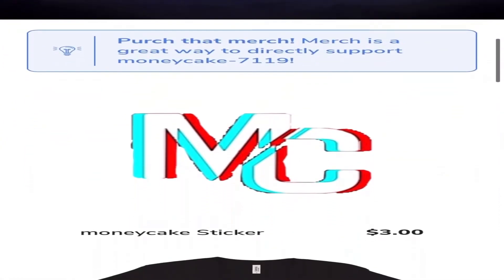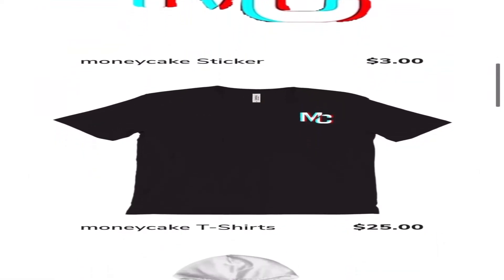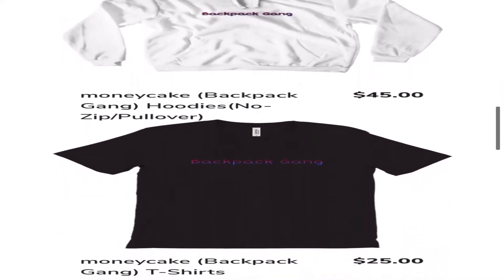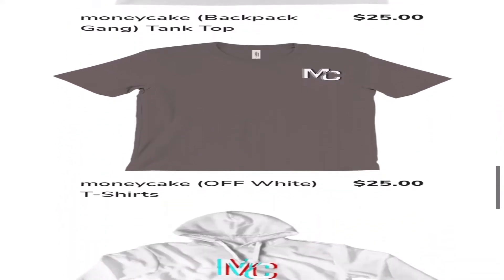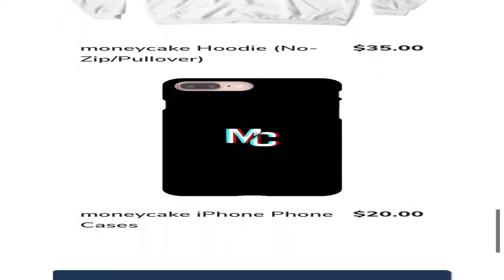Today's sponsor is MoneyCakes merch — yes, I'm sponsoring my own video. I have a merch site, and the money I make from it goes directly back to you guys and helps pay for videos like these. If you want to help me out, please check out the merch site. If you don't want to buy anything, there's a tipping page. Otherwise, enjoy the video.